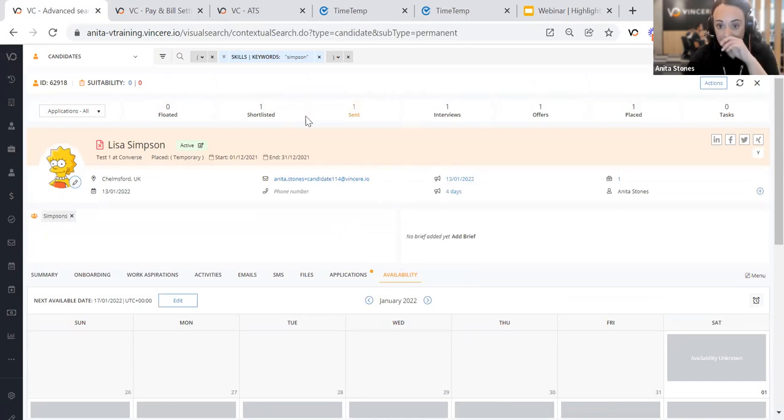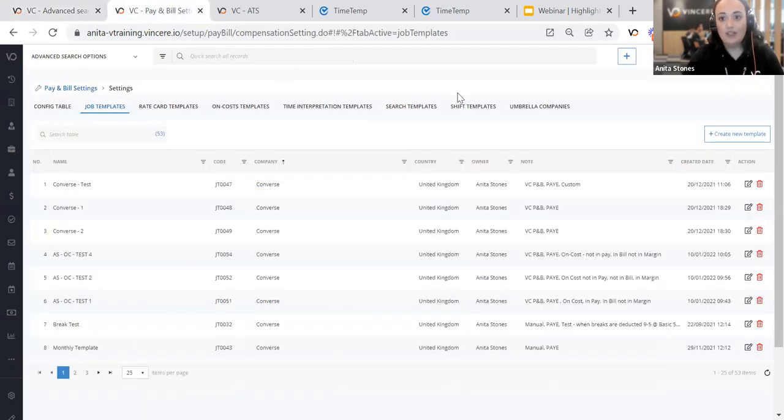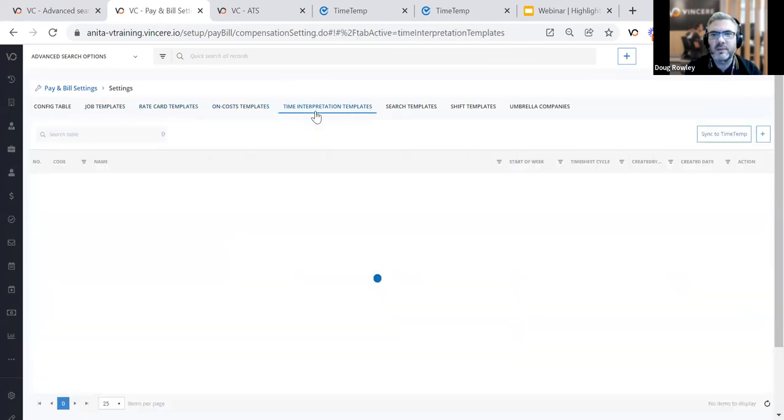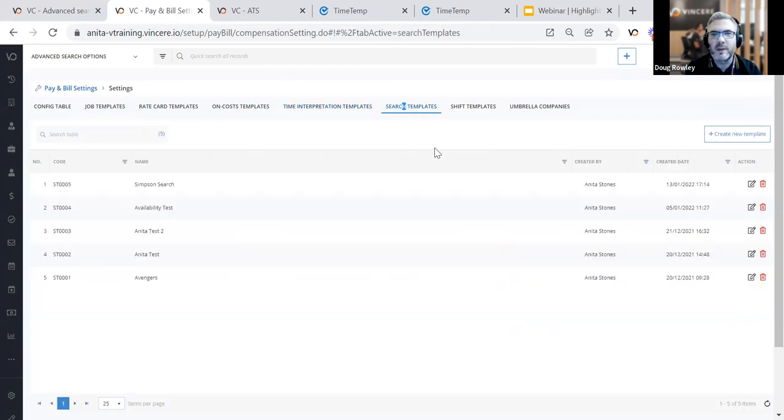Now I'm going to move on to job templates, which have had quite a big overhaul from the previous format. It's a big upgrade from the pay and bill templates. Now we can have these component-based — rather than one pay and bill template trying to fit every customer, you can build out all the sections themselves with every configuration you want and pull them together into a job template. That's a great way of utilising your time much more efficiently.